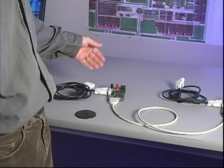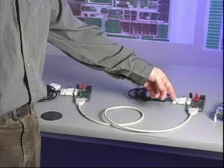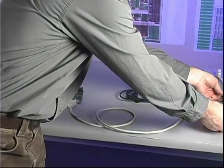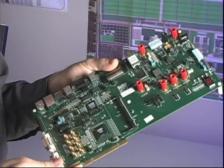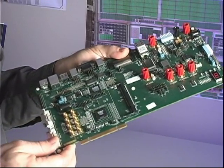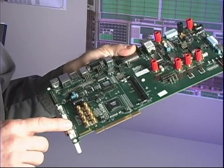We've chosen to use Lattice's XP2 family of FPGAs to do this demo. The first board brings digital video in and outputs 7-to-1 LVDS data. The second board takes LVDS data in and outputs digital video. The main part of our demo uses our XP2 evaluation board, which has an XP2-17 FPGA on it and also provides an interface for LVDS data in and out.